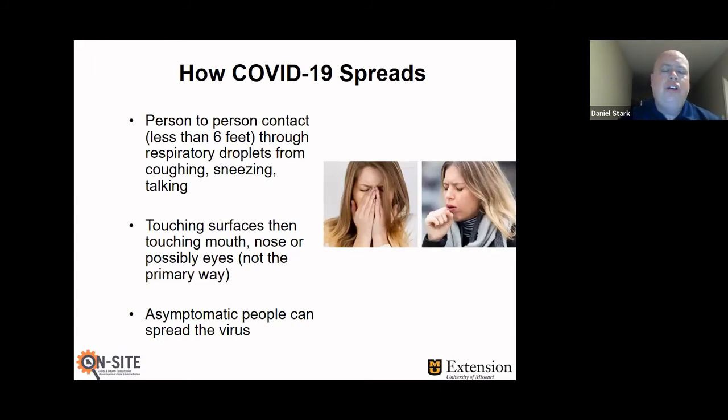By now, a lot of us already know how COVID-19 spreads. It basically spreads through close person-to-person contact — meaning less than six feet away — through respiratory droplets from coughing, sneezing, and talking, and that's been shown as the primary means of transmission. Another way you could possibly get it is through touching contaminated surfaces and then rubbing your mouth or nose or eyes — that's a less common way but a possible way. And asymptomatic people, meaning people without symptoms, have also been shown to be able to spread the virus to others.